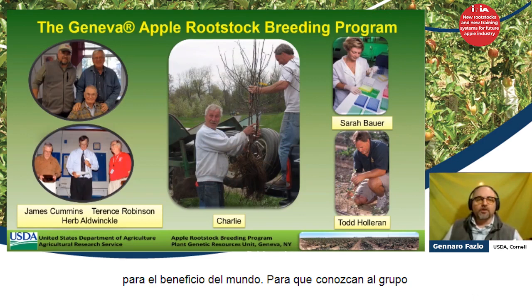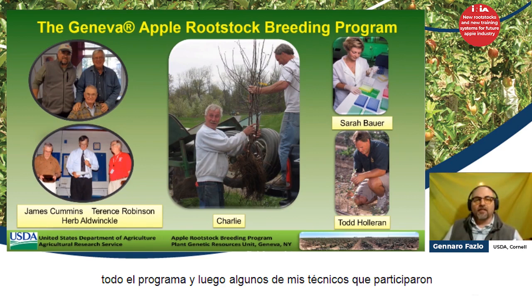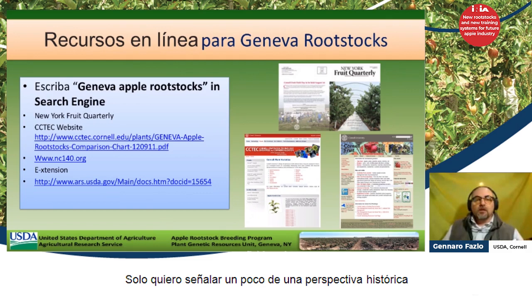This is the core of the Geneva breeding program. Here's Terence Robinson, Herbal Winkle, and Jim Cummins, who started the whole program, along with some of my technicians who have participated. There are a lot of resources for Geneva rootstocks on the web — if you type 'Geneva apple rootstocks' in the search engine, you will find a lot of material available to you.